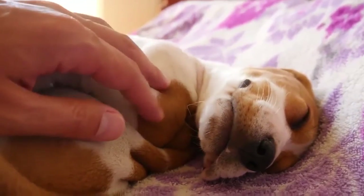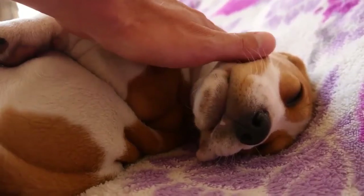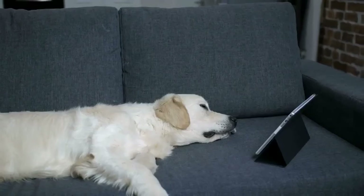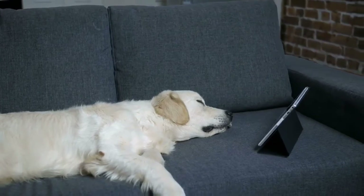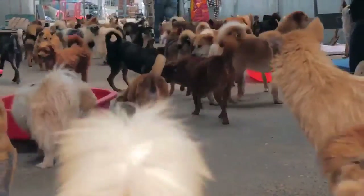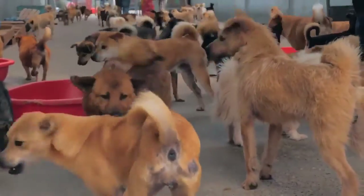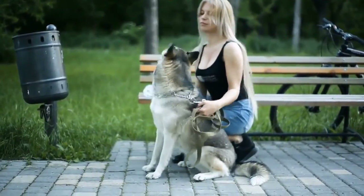Large dogs are nonetheless irresistible and very committed pets. Traits such as being calm, gentle, or physically inactive make them a great choice for owners living in smaller spaces like apartments. These breeds are some of the best, but each has certain advantages and disadvantages. Every dog breed is unique in its own way, and it is up to future dog owners themselves to determine which set of characteristics suits them best.